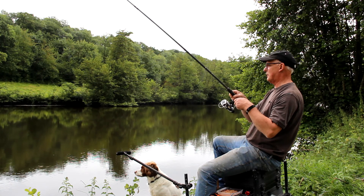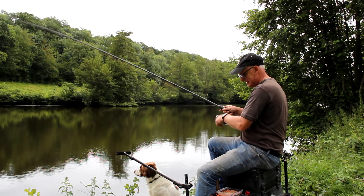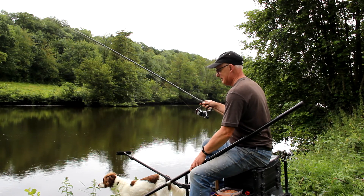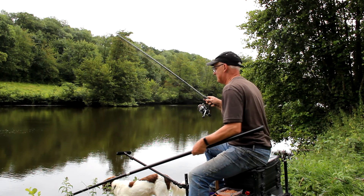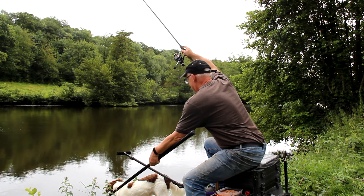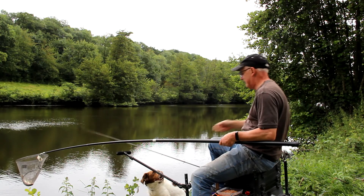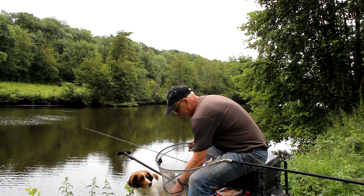Another bite. That's a good fish this time. If this is a roach it's a good one. I think it is a roach. I can see it under the water. I think it's put up another good struggle. So get the landing net ready. Well played again by the Decathlon landing net pole. What a cracking roach this is.